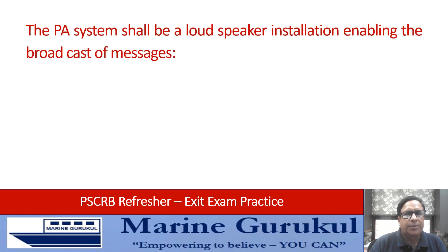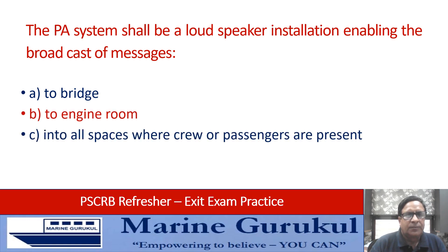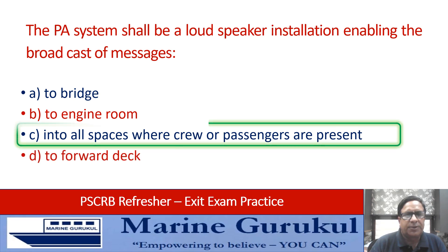The public announcement or PA system shall be a loudspeaker installation enabling the broadcast of messages to the bridge, engine room, and into all spaces where crew or passengers are present. Answer: into all spaces where crew or passengers are present.